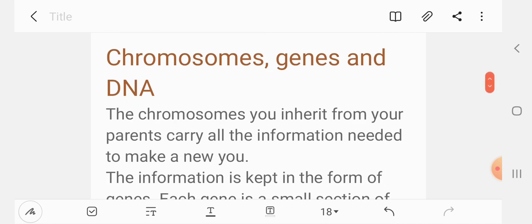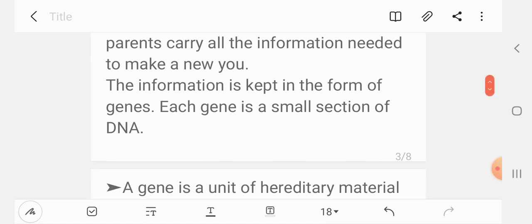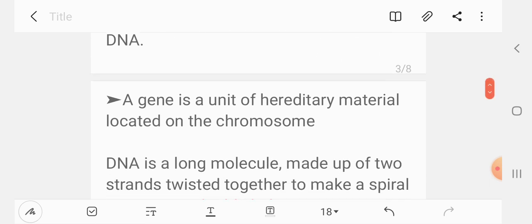The chromosomes you inherit from your parents carry all the information needed to make new cells. This information is kept in the form of genes. Each gene is a small section of DNA — the unit of hereditary material located on the chromosome.